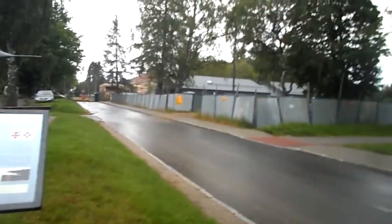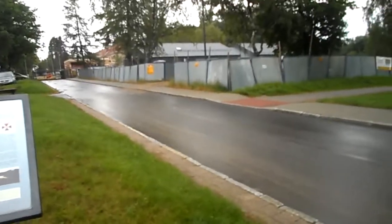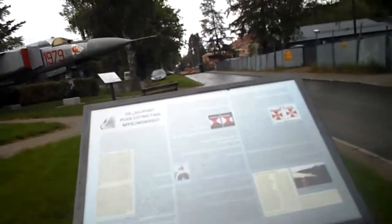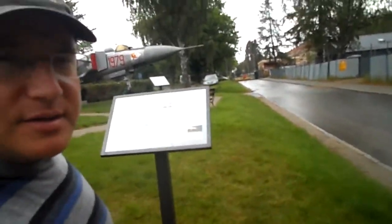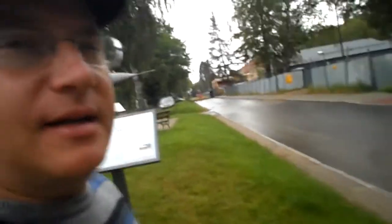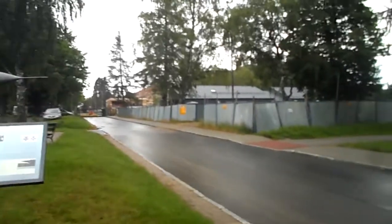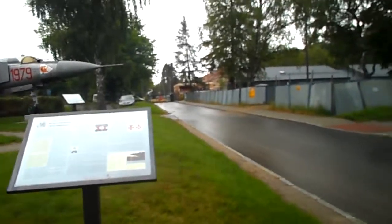Hello, we are by the entrance of the airfield Slupsk Redzikova, which was the base for the 28th regiment — the Slupski regiment — that received quite a few awards. Until about 2007, it used to be a secondary airfield to another airfield further to the east. There is an airbase in Palborg. Now it just belongs to the Ministry of Defense of Poland.